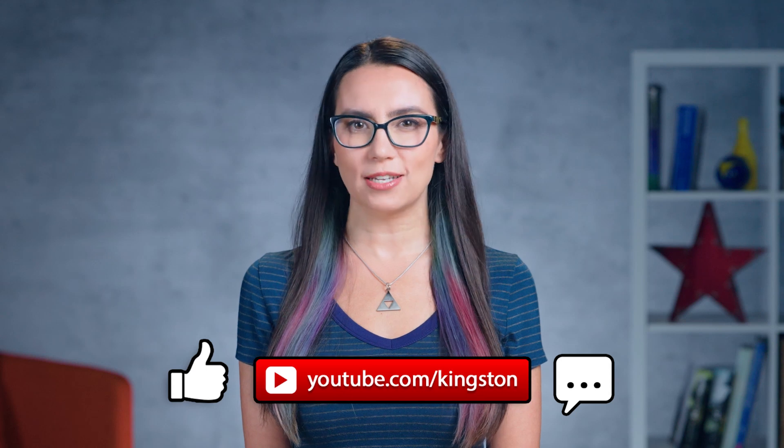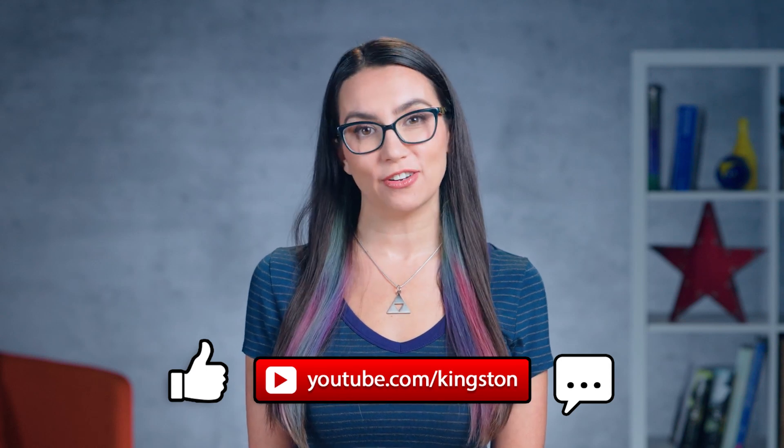If you find the tips in today's video useful, please feel free to like this video, subscribe to the channel, and ring that bell so that you don't miss out on any future tech tips.